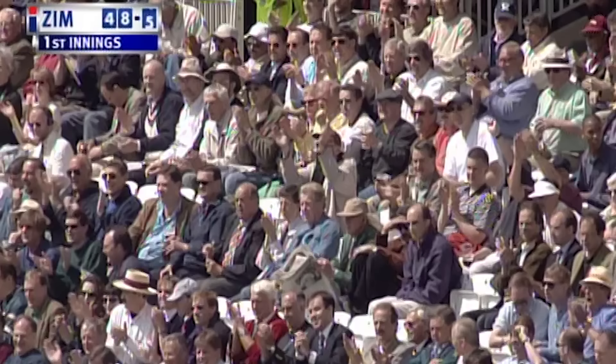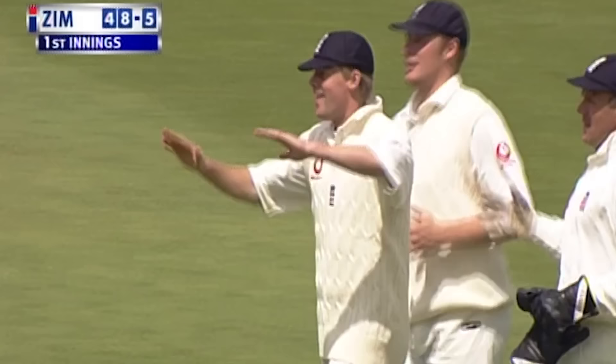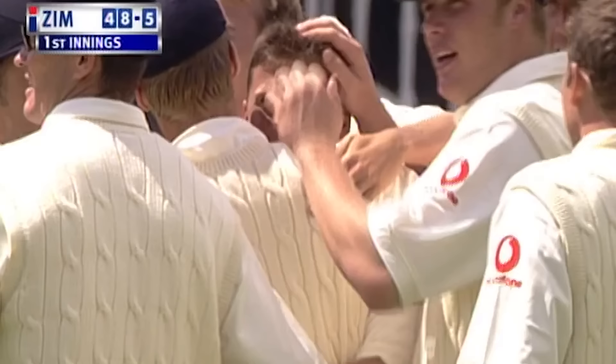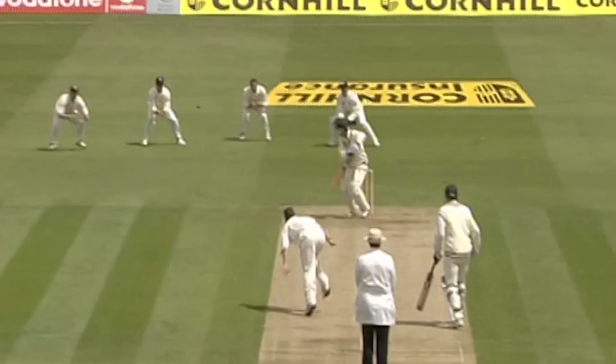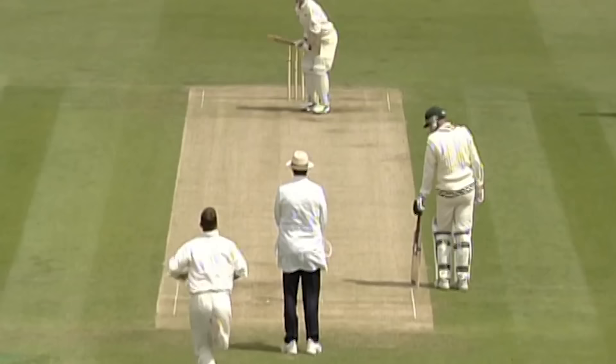That's well caught, that's a fine catch — Nick Knight this time at third slip. Had to move pretty sharply to his left, and the move pays off again for Nasir Hussein. Good captaincy this morning: he's been sharp, he's been aggressive, and he's getting the right rewards too.